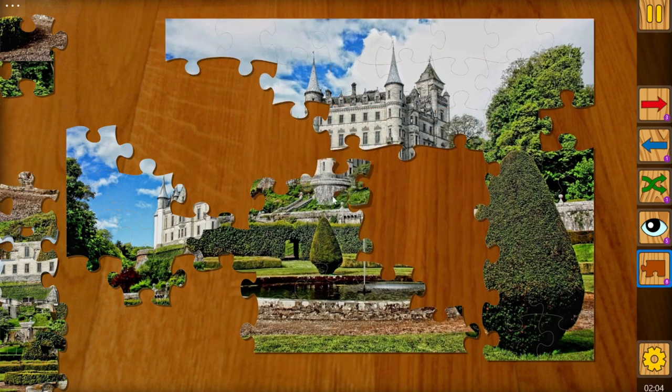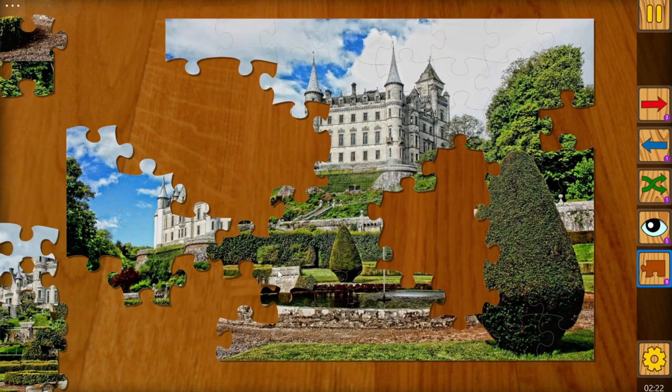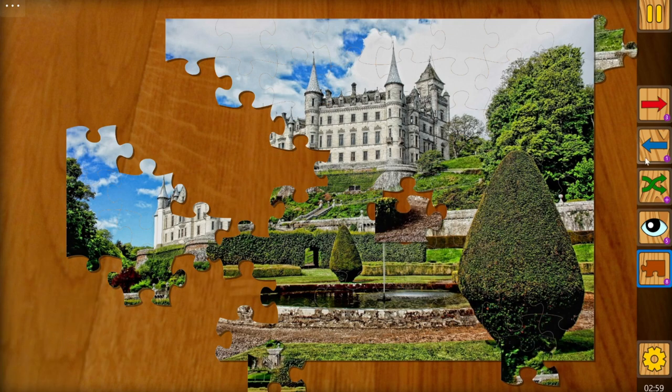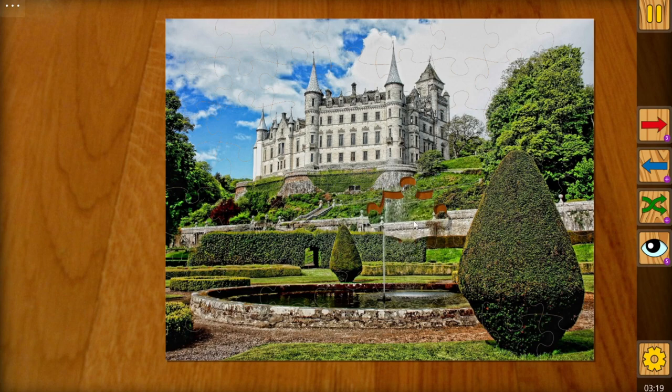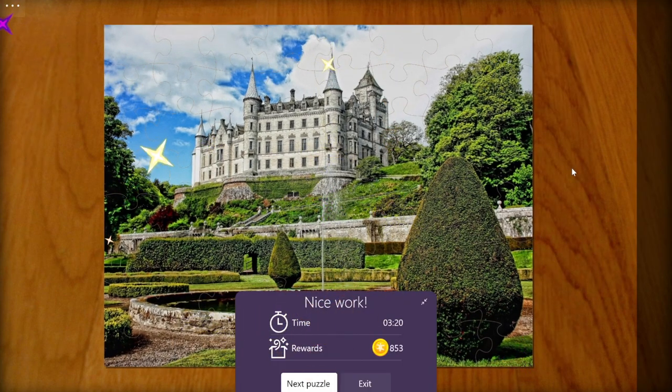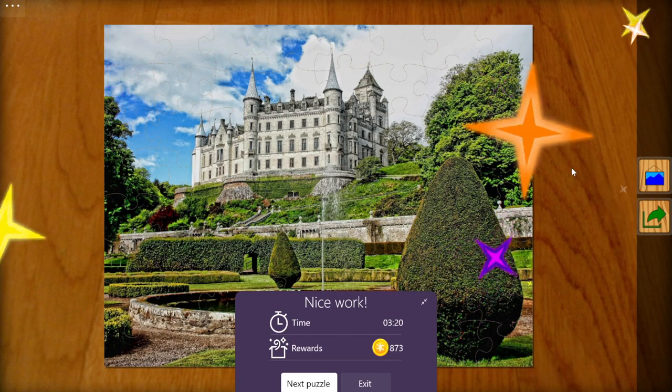Jigsaw Puzzle Frenzy is a great way to relax and enjoy some quality time. You can also share your completed puzzles with others on social media or challenge them to beat your time. If you like jigsaw puzzles, you'll love Jigsaw Puzzle Frenzy. It's available now on the Microsoft Store for free. Download it today and have fun solving puzzles!